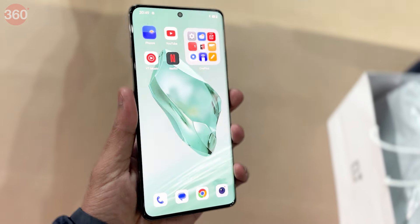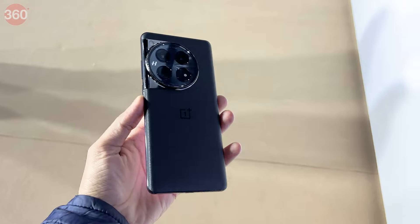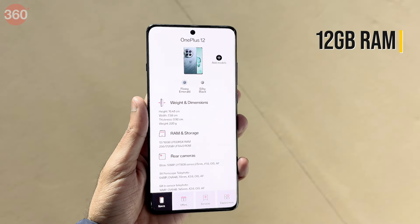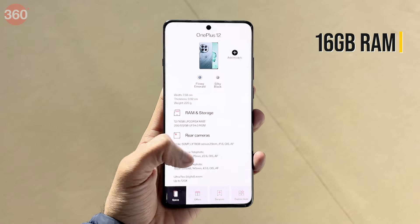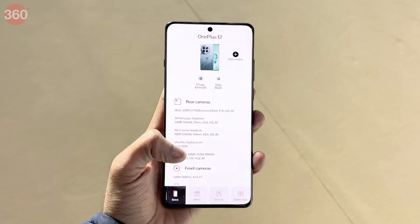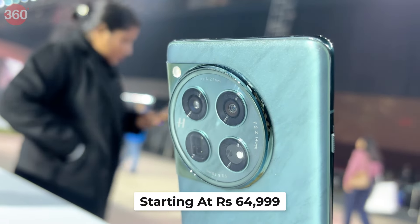The OnePlus 12 5G comes in two colour options: Flowy Emerald and Silky Black. The smartphone will come in two variants — one with 12GB of RAM and 256GB of storage, and another with 16GB of RAM and 512GB of storage. The smartphone is priced starting at Rs. 64,999.